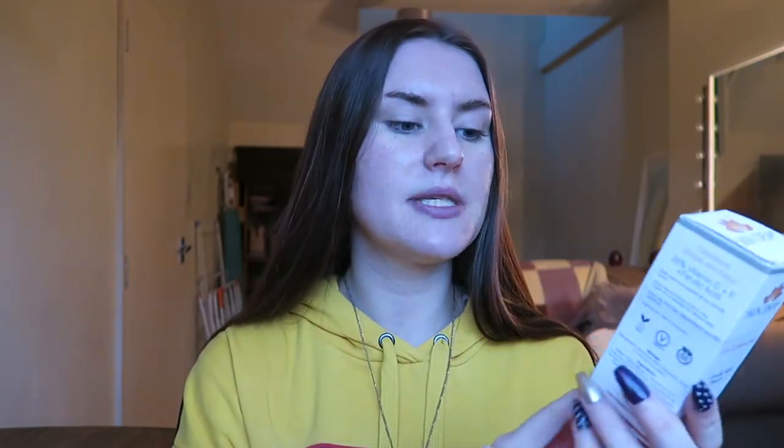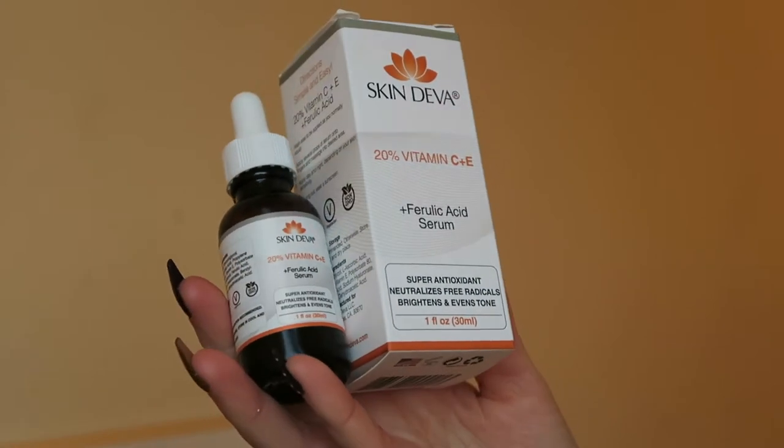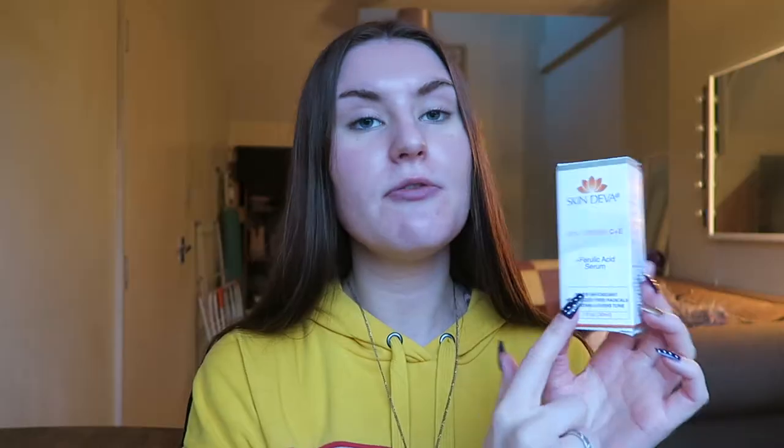I'm going to talk about my experience with these products and be completely honest from first impressions up until now. First, let me talk about what they are. The first one is the Skin Diva 20% Vitamin C, E, and Ferulic Acid Serum. Straight away I saw vitamin C - if you know me, you know I'm a really big lover of vitamin C. I have literally every product from the Body Shop's vitamin C range.